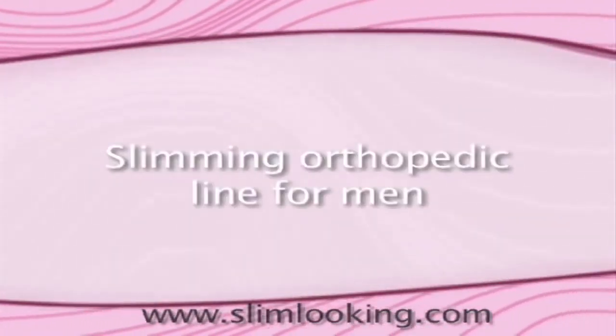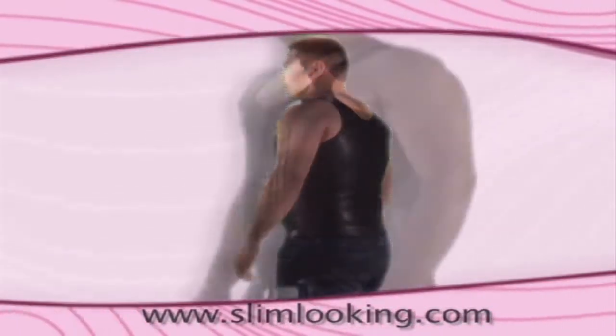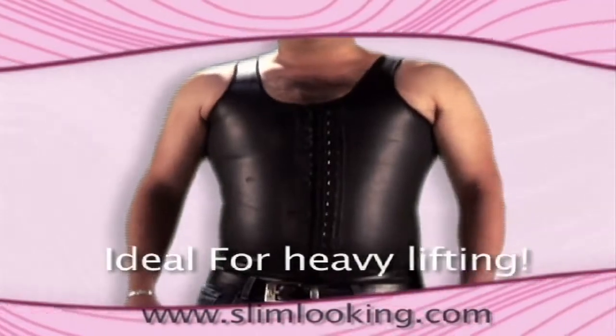Slimming Orthopaedic Line for Men — this product eliminates the fatty areas instantly and reduces back pain. It is the only men's slimming vest and corset line of its kind that will instantly give you that tight and toned shape that you desire.